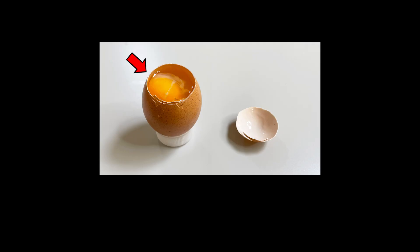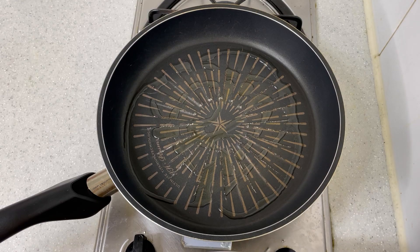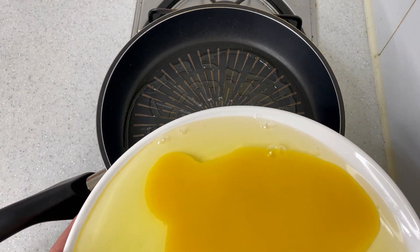For a more in-depth look at the internal anatomy, I recommend checking out a video where a chicken egg is dissected. And now, for something a bit less scientific.